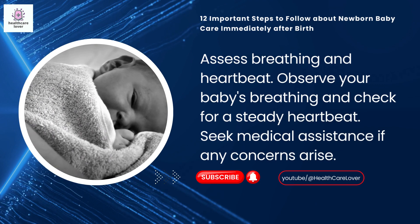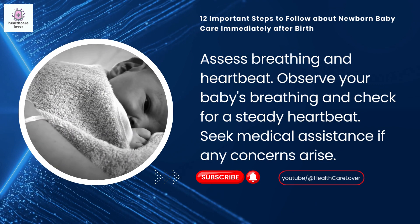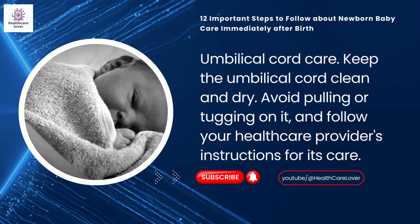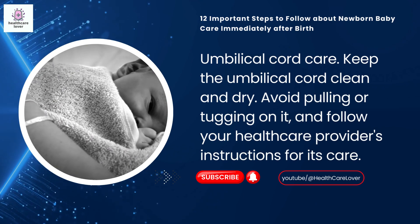Observe your baby's breathing and check for a steady heartbeat; seek medical assistance if any concerns arise. Umbilical cord care: keep the umbilical cord clean and dry, avoid pulling or tugging on it, and follow your healthcare provider's instructions for its care.